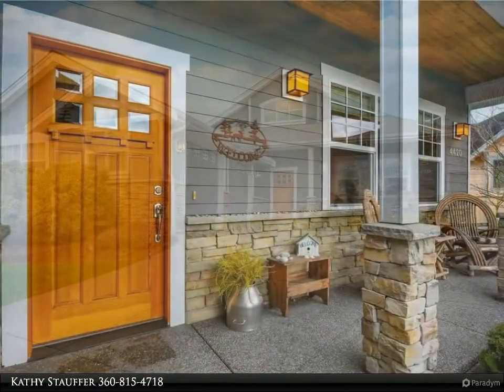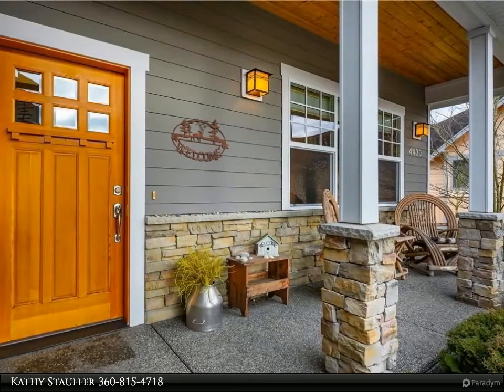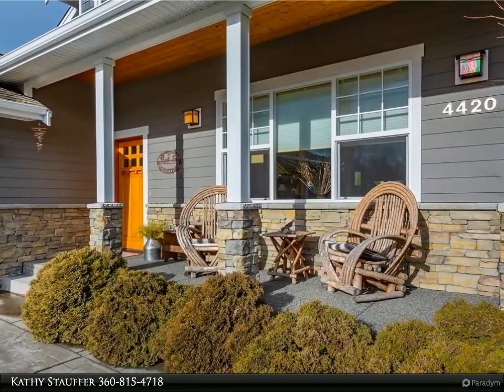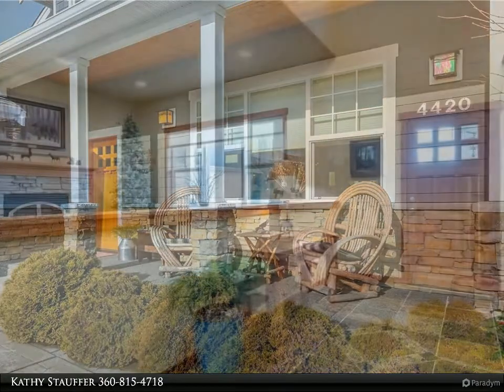Charming single-story craftsman with all the right features makes for seamless living. The great room flows to the dining space and provides calm separation from the bustling kitchen and living room. Back doors open to a fully fenced yard, patio, and mature landscaping.